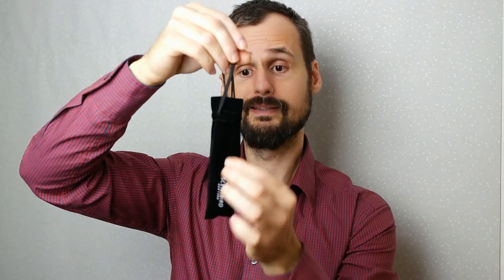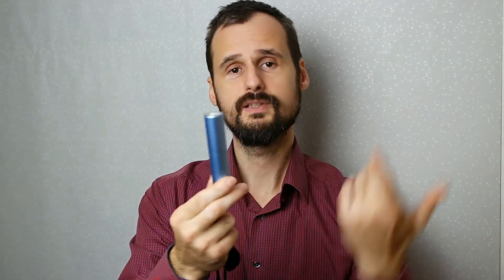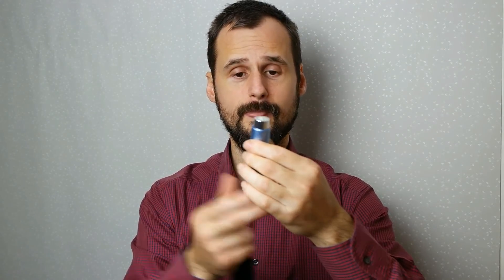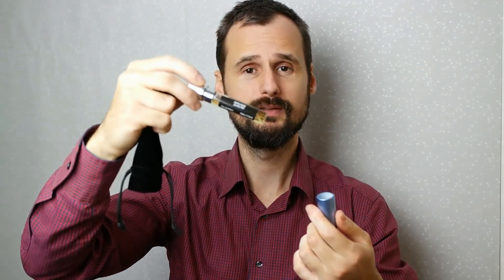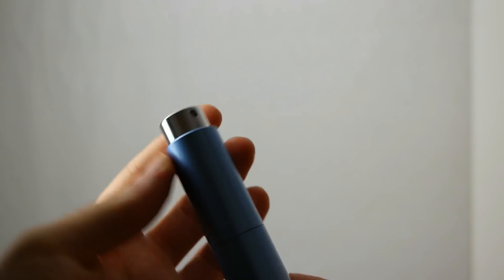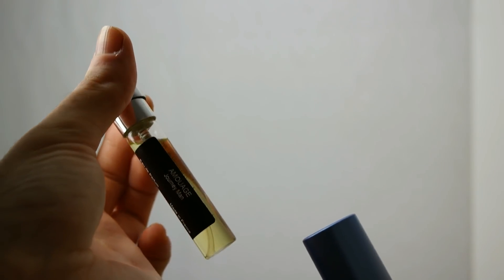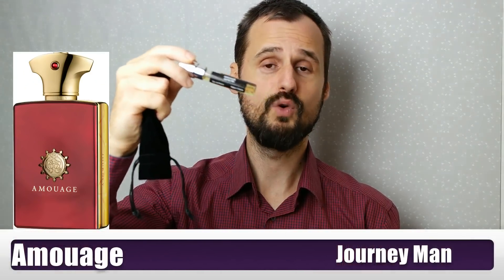Let me first show you what you get with your first monthly order. You will get this nice and soft tiny little bag, and inside it you will have this gorgeous dispenser, which opens up like a lipstick. Inside it you just pull it and you have the fragrance of your choice. By the way, you can choose from over 400 fragrances. I chose Amouage Journeyman.